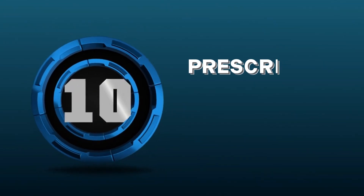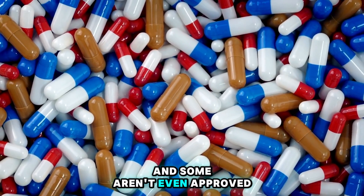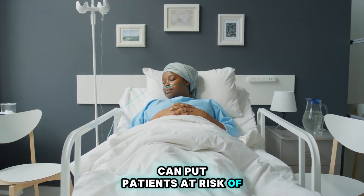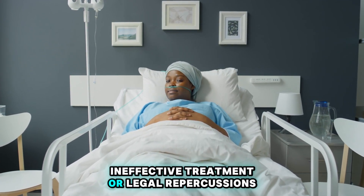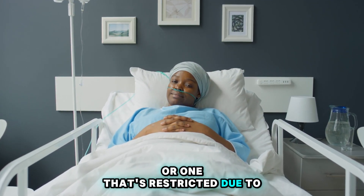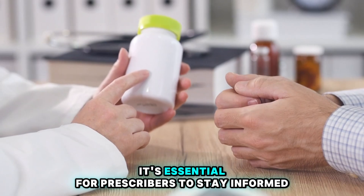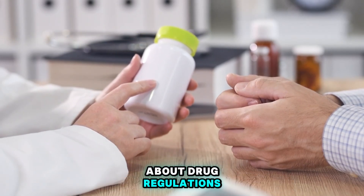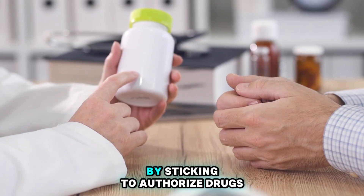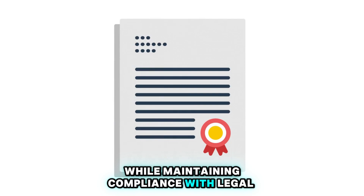Number 10: Prescription of Unauthorized Drugs. Not all drugs are created equal, and some aren't even approved for use in certain places. Prescribing unauthorized drugs can put patients at risk of adverse reactions, ineffective treatment, or legal repercussions. Whether it's a medication not approved by regulatory authorities or one that's restricted due to safety concerns, straying from authorized treatments can have serious consequences. It's essential for prescribers to stay informed about drug regulations, verify the approval status of medications, and adhere to evidence-based prescribing practices to ensure patient safety and legal compliance.